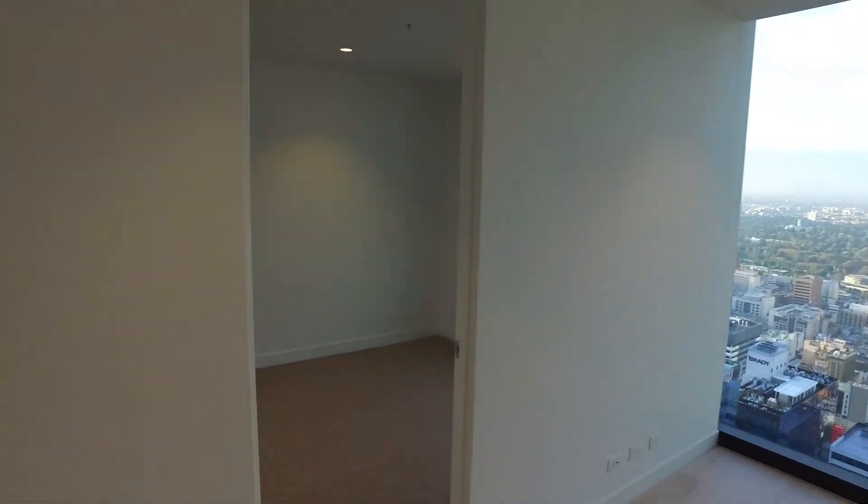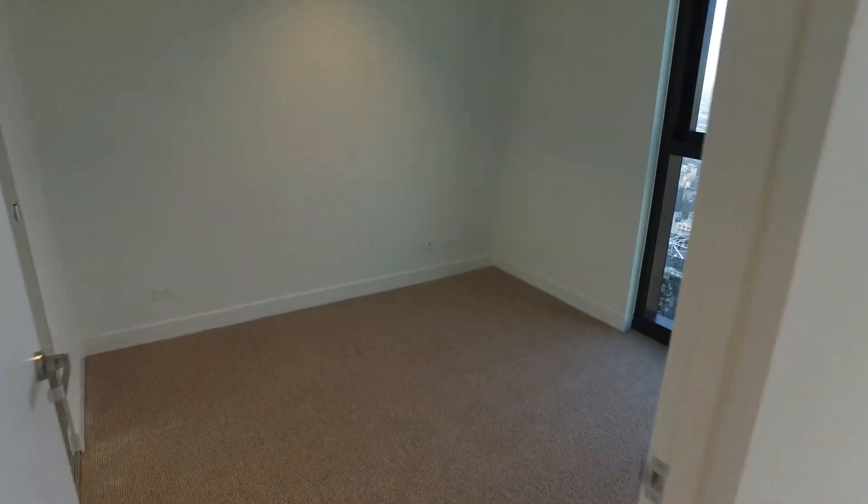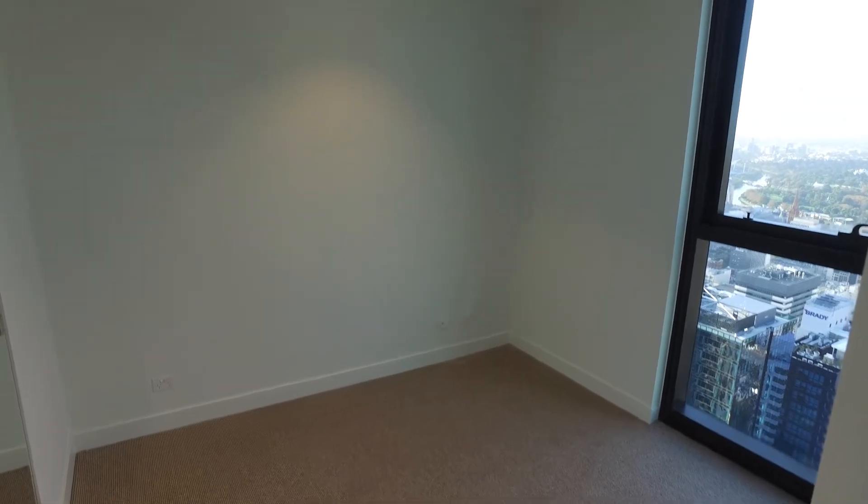Moving through now and into the bedroom. As you can see, a great light colour palette continues with the carpet. We've also got a lovely window allowing natural light, and you've got built-in wardrobes.